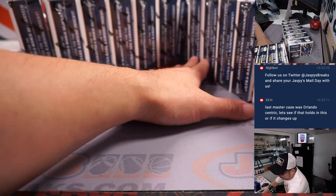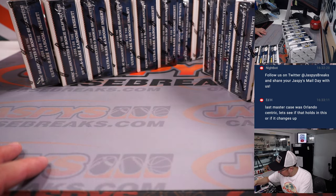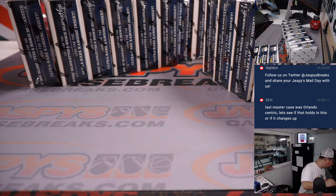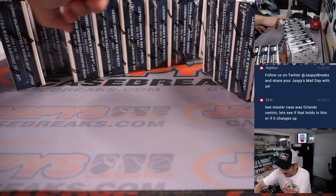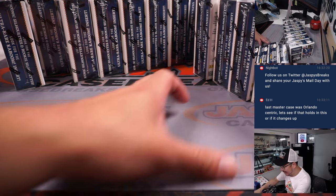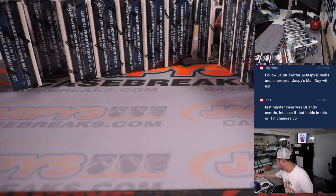All right, so we got 14 boxes laid out in two rows of 8. We'll use the die — we'll go 1, 2, 3 for the left side and 4, 5, 6 for the right side. And it's going to be 5, so we'll go with the right side.